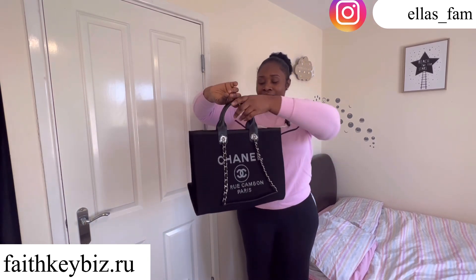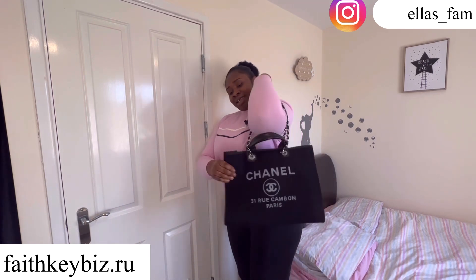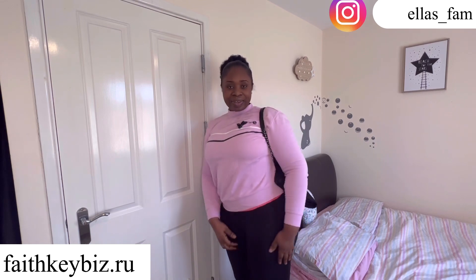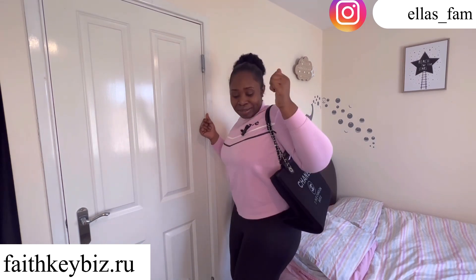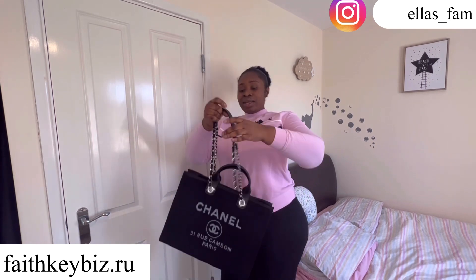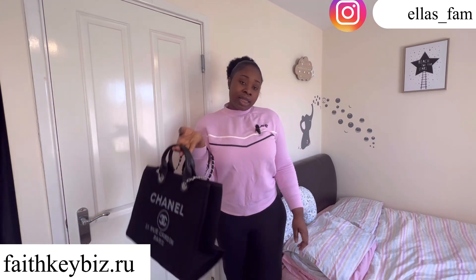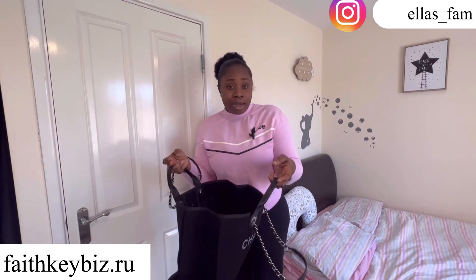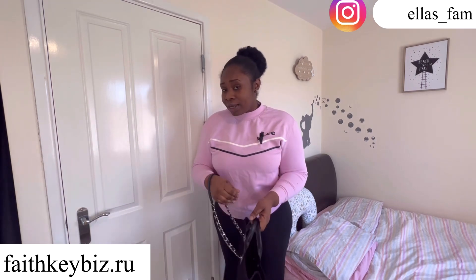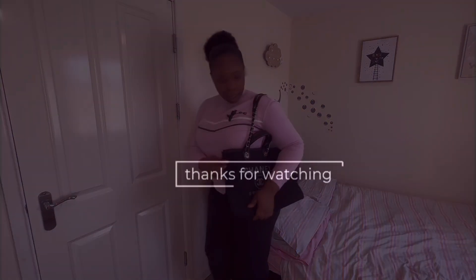This bag is beautiful — this bag is everything, it's giving! Can you see? Go check them out — I'm going to leave all the info you need about this company in the description, and I'm sure you're going to find something for yourself. I love this bag, and if you need a laptop bag it can still serve as a laptop bag. That's it for faithkeesbees.ru!